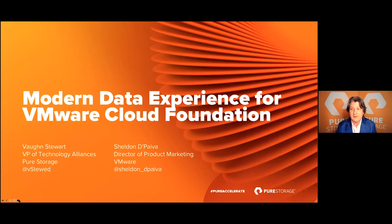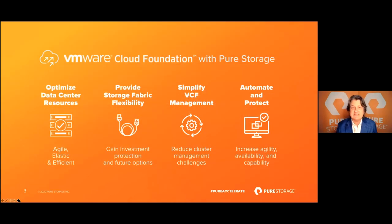Today's session we're going to talk about VMware Cloud Foundation with Pure Storage, and we're going to focus on four unique value propositions that we bring to market. They are: optimizing your data center resources, providing storage fabric flexibility, simplifying your VCF management, and automating and protecting that infrastructure. But before I get into these four pillars, I'd like to give a few minutes to Sheldon to introduce you to VCF and what's new in VCF 4.